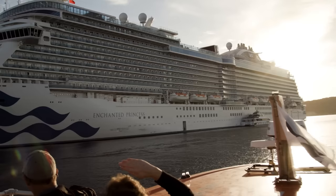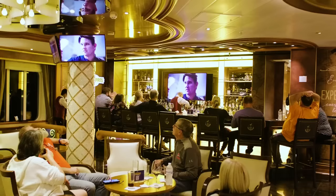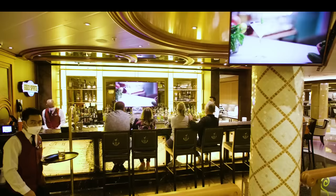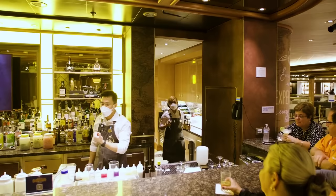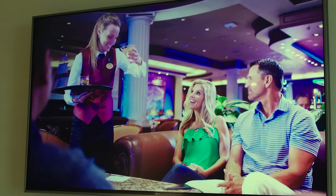Now that we're back on board after exploring, it's time to relax and check out another space. Exclusively on Princess, Good Spirits at Sea is a unique bar where every drink is an experience and tells a story, connecting you to those around you through regional flavors around the world. And with Princess Premier, top shelf drinks up to $18 each are included. To learn more while on board, you can catch the original series on the Medallion Class app on your stateroom TV.